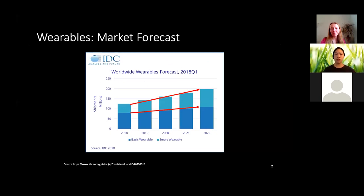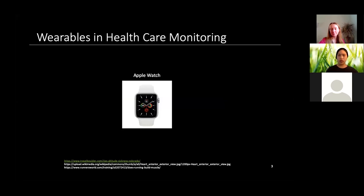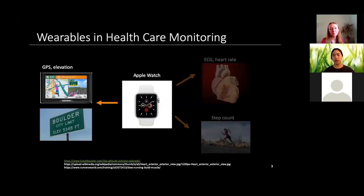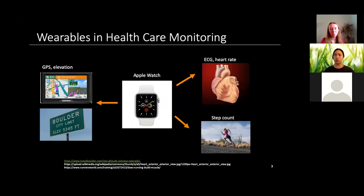First, I want to talk about the market of wearables. The market for wearables has been increasing, but more importantly, the market for smart wearables has been increasing even more. A big part of the reason is wearables breaking into healthcare monitoring. One of the most iconic wearables right now is the Apple Watch, combining fashion with GPS and elevation, and pushing the envelope further by including ECG.